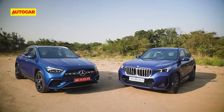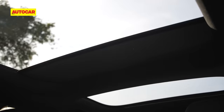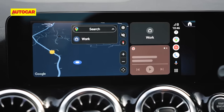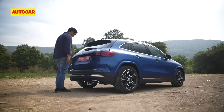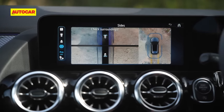In terms of features, the duo pack in items like LED headlights with auto high beam, dual-zone climate control, panoramic sunroofs, adjustable ambient lighting, wireless Android Auto and Apple CarPlay, connected tech, and gesture-controlled powered tailgates. The GLA does go one-up with its 360-degree camera.